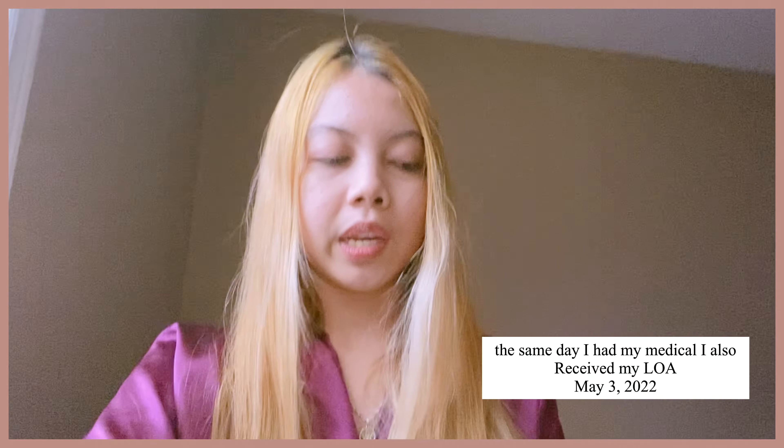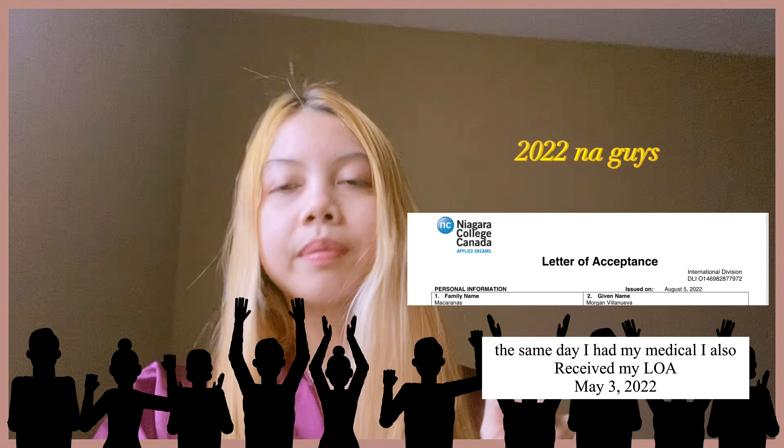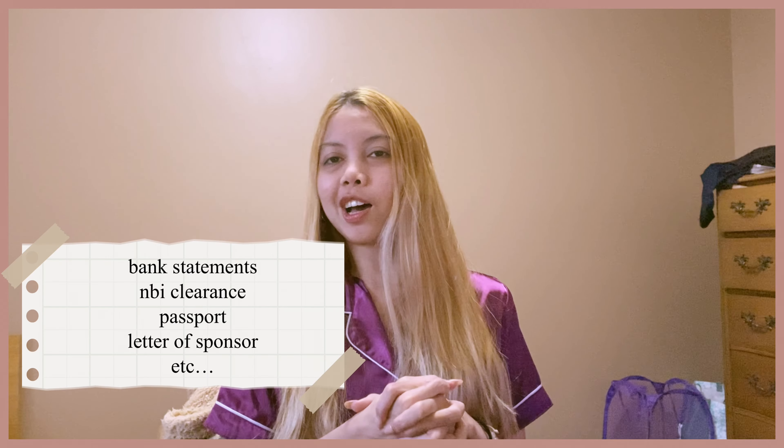May 3, 2021 is when I received my LOA — the Letter of Acceptance from the school — and at the same time it was time for my medical examination, which was a great achievement. May 10 is when my agency told me I had to notarize my documents, which included a lot of things: proof of payments, proof of income, birth certificates, NBI clearance, and everything. May 11, 2021 I notarized all of it.